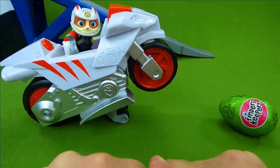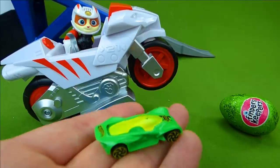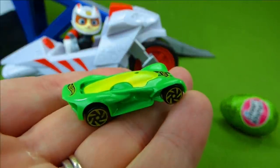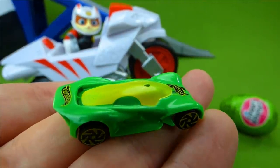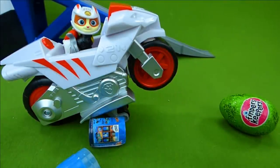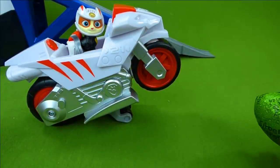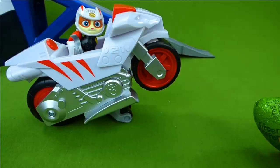Here we go. We found a Hot Wheels car. Look at that - that is an awesome green Hot Wheels car. Way to go, Wildcat. Now let's see if we can get one of the other three and find some more puzzle pieces.